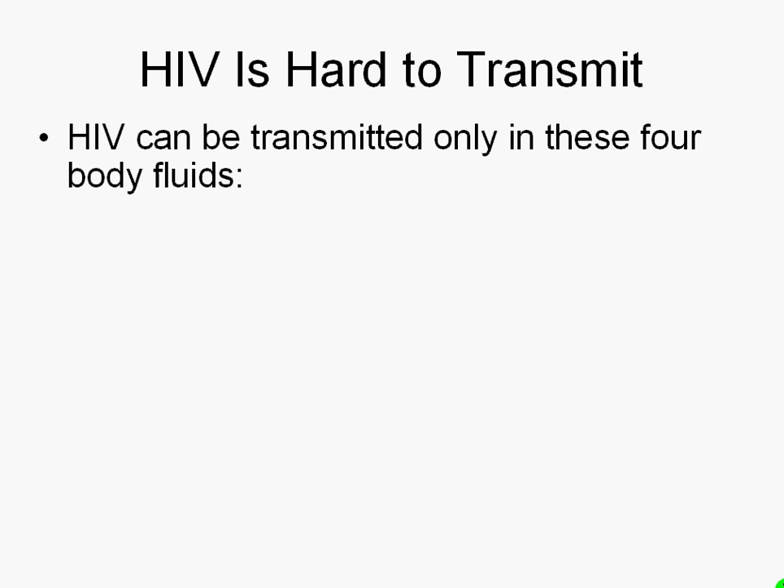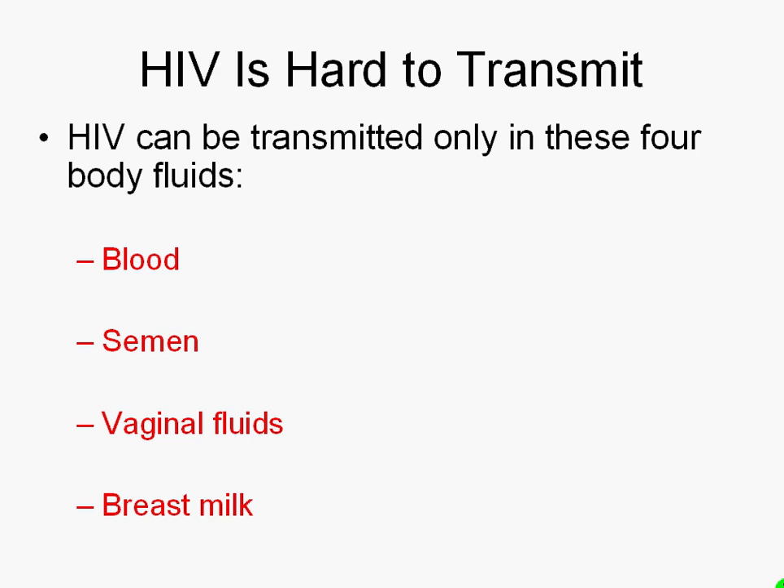The first thing that you have to know is that HIV is hard to transmit. It's only transmitted in one of four body fluids: blood, semen, vaginal fluids, or breast milk.